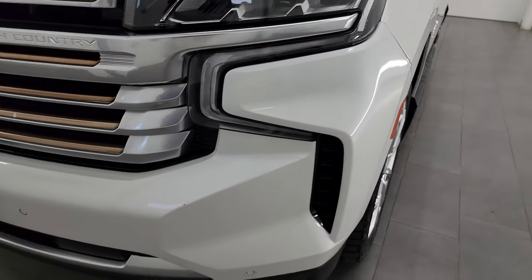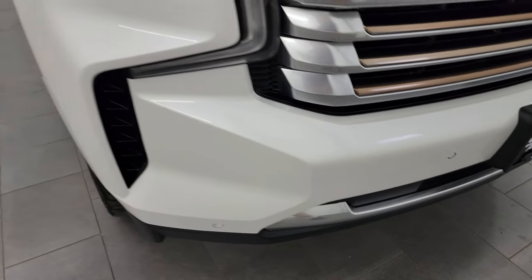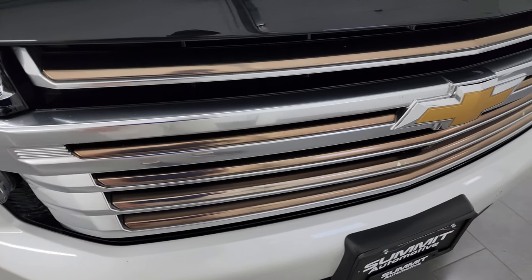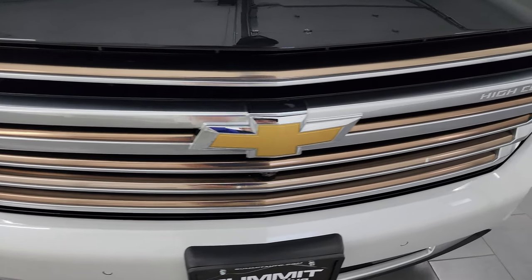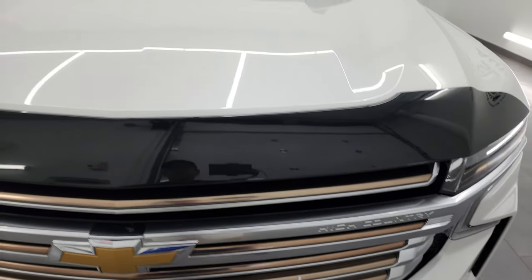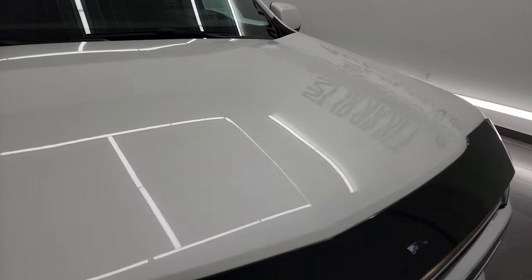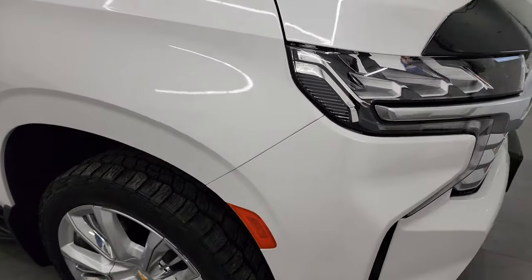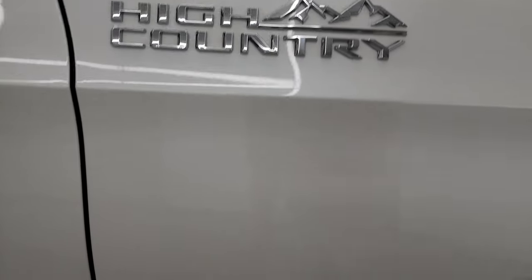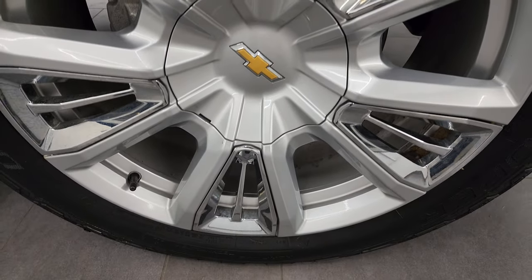Coming around the front, the bumper looks really good — no major dents or dings. You get the front bumper parking sensors with the High Country package, and this kind of gold-finished trim on the grille with 'High Country' embossed in it as well. It comes with a nice bug shield, and the hood is in really nice condition. The passenger side front fender looks really good, with that cool High Country logo. The passenger side front wheel has no major scuffs or scrapes.